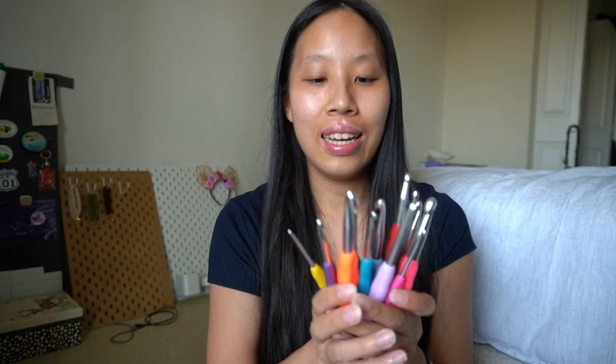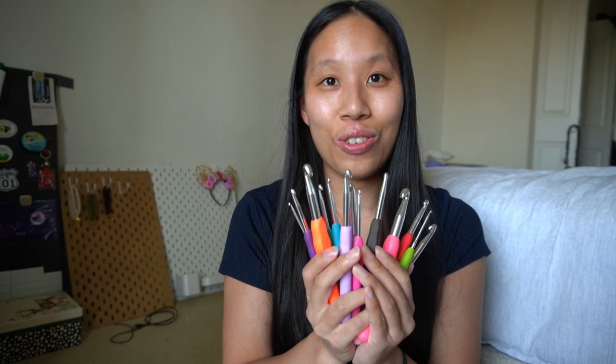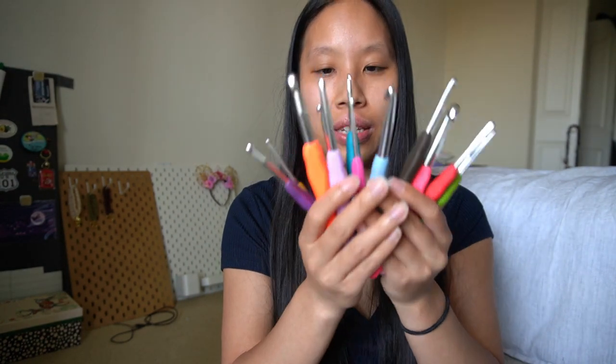Last but not least in this bag are all of my crochet hooks. This set came with all of these and they range from about a 2.25 up to a 10 millimeter hook, which was really nice as a beginner because I had no idea what size hooks I wanted to use and I wanted to do different projects from plushies to clothing. This set has been a game changer for me.